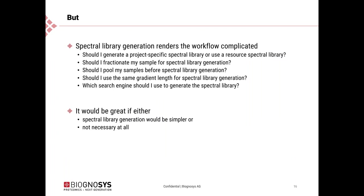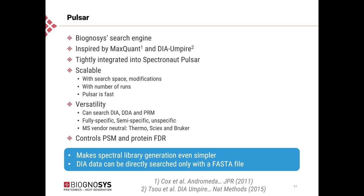The data shown has always been analyzed using spectral libraries in a targeted fashion. There is a caveat, however, because we needed to generate spectral libraries for all of this. This causes questions: should I generate a project-specific spectral library or should I use a resource library? At Biognosis, we typically use project-specific libraries in our contract research, but all of these questions render the workflow somewhat complicated, and it is not absolutely clear what the best approach is.